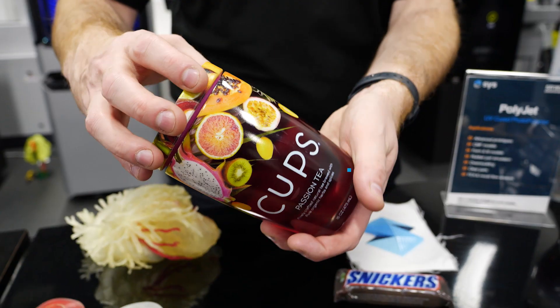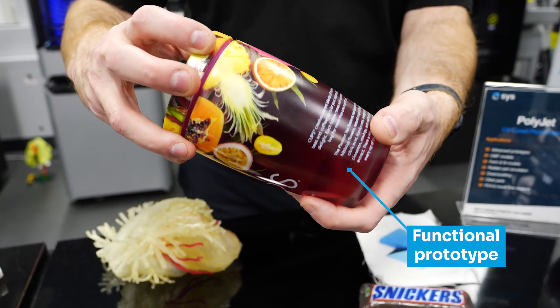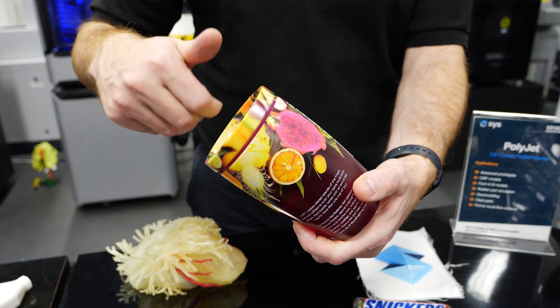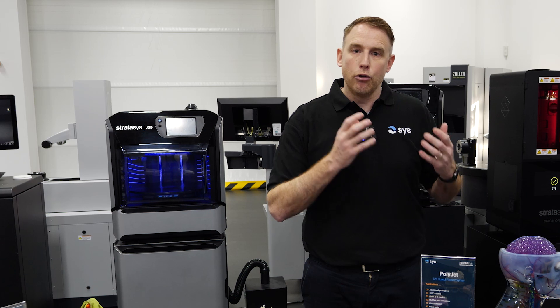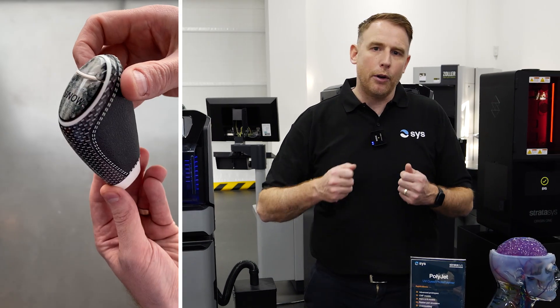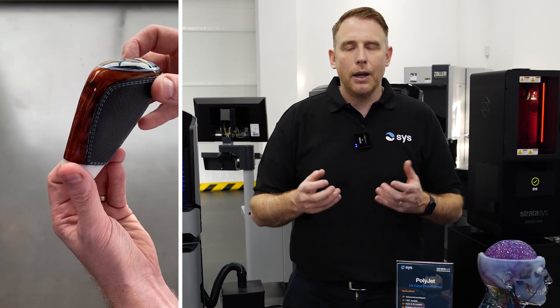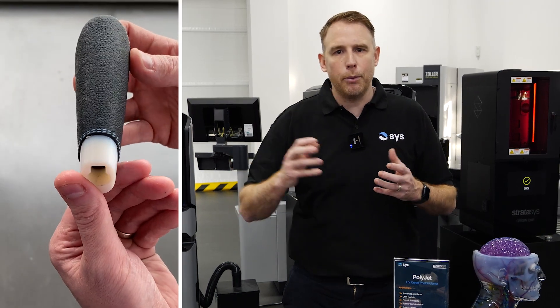You can see here how on this part we've actually utilised the clear material alongside the colour materials as well. Another solution we can offer with PolyJet technology is the ability to plug in a rubber material. That rubber material could be used in an automotive environment where we're looking for a soft touch around a rigid material, simulating an over-moulding, allowing you to produce that prototype part for testing way before you're producing your tooling.